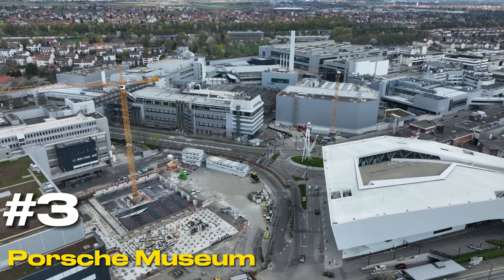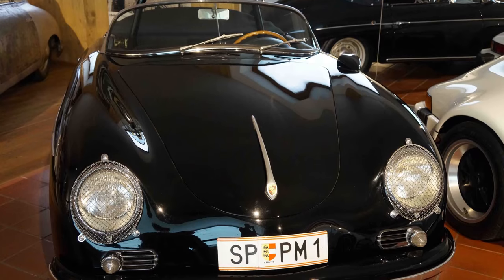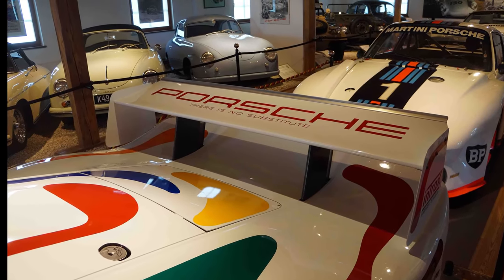At number three, we have the Porsche Museum. This museum is a haven for car lovers and history buffs alike. It not only showcases the brand's iconic models, but also delves into the life and innovations of its founder, Professor Ferdinand Porsche.